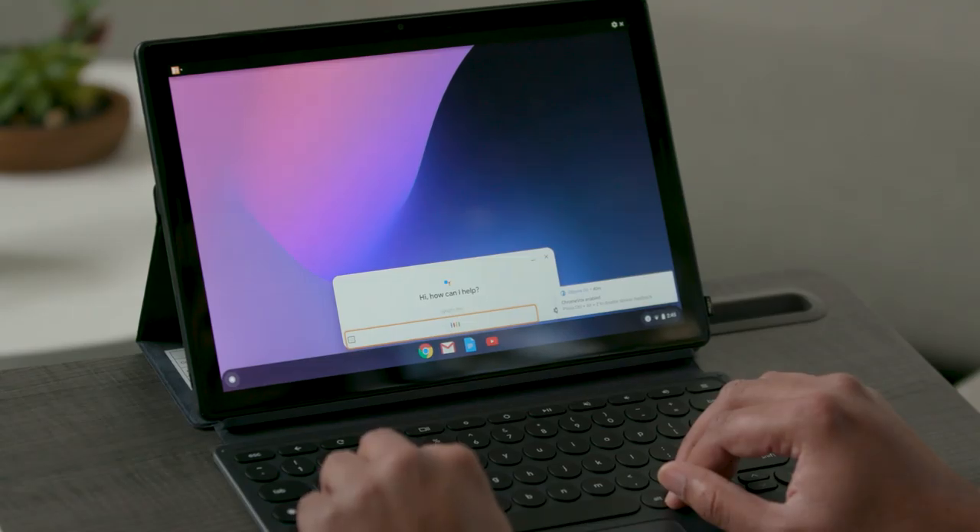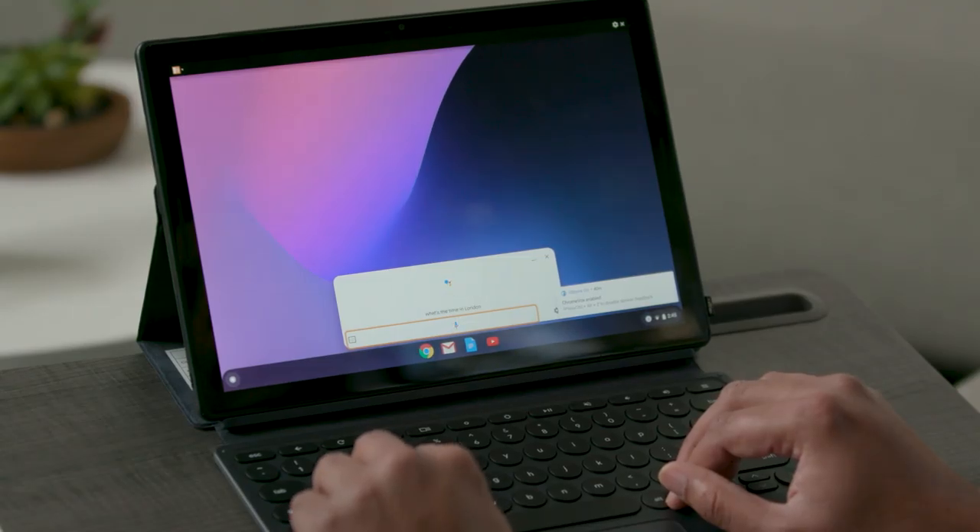For instance, I can say: OK Google, what's the time in London? The time in London, UK is 10:45 PM. Your Assistant can be a quick and easy way to find information when you're working on your Chromebook.